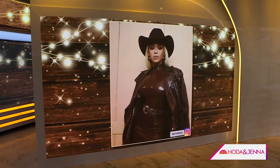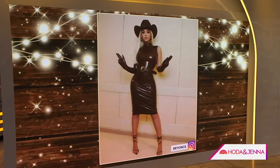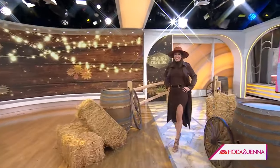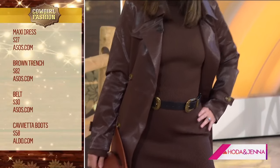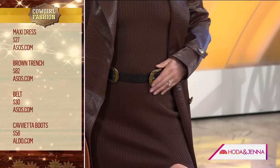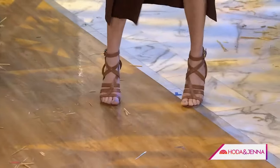I always tell my clients the easiest way to look put together is a monochromatic look. Here we're doing brown on brown. You can take off the cowboy hat just to add a little flair — show off your legs and have fun with it. The key to nailing this look is the western belt: it elongates the figure and keeps it on-trend with Cowboy Carter. Adding texture to a monochromatic look is key — that leather brown jacket is all super affordable from ASOS.